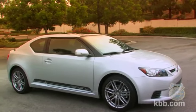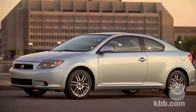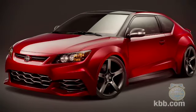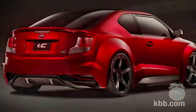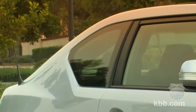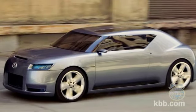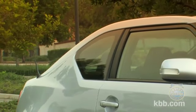The exterior of the Scion TC advances the design themes expressed in the first-generation model. The overall look is somewhat subdued, but Scion encourages buyers to treat the TC like a blank canvas, adding a variety of Scion-approved accessories to make their cars look racier. Perhaps the vehicle's most interesting design element is the thick, sharply angled C-pillar rear, inspired by the Scion Fuse concept car. The stylish rear pillar creates a minor blind spot, but not as bad as the exterior might imply.